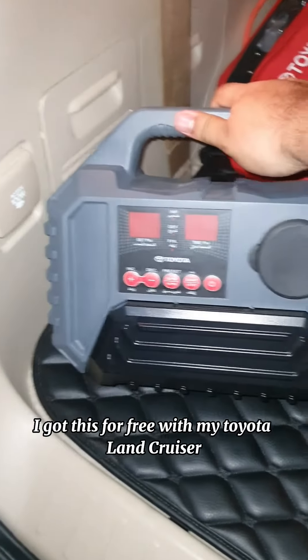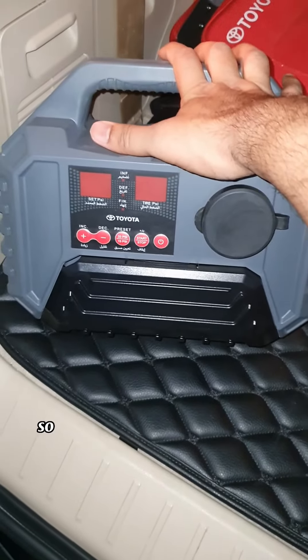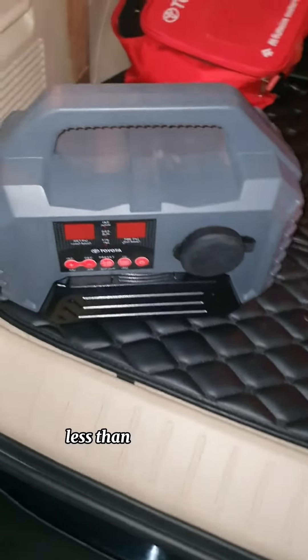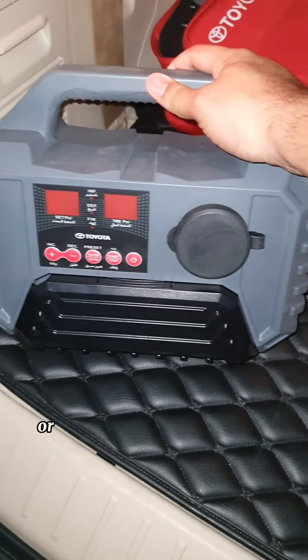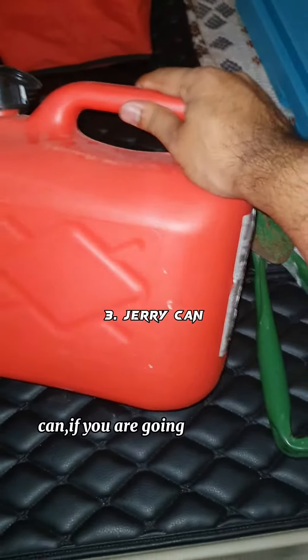The second thing is a portable air compressor. I got this for free with my Toyota Land Cruiser. The best thing about it is it can be used to inflate as well as deflate, and it works on the car battery so you don't need an extra power source. You can buy aftermarket products from reputed brands like ARB for less than 2,000 dirhams. This is a must-have because once you're out of the desert you have to immediately refill the tires to the desired pressure, or it can lead to tire damage.